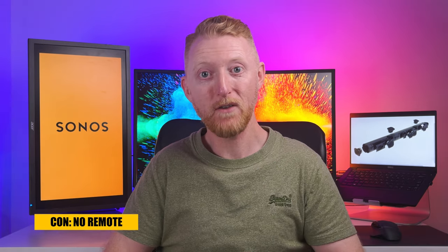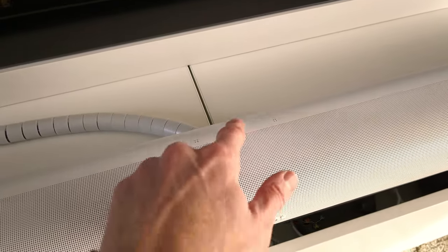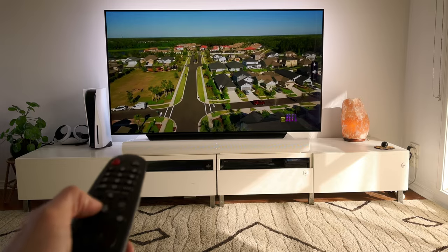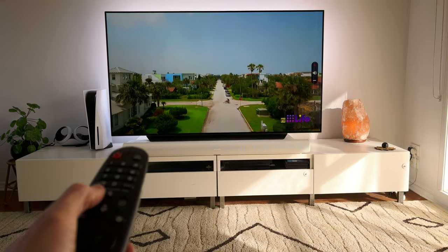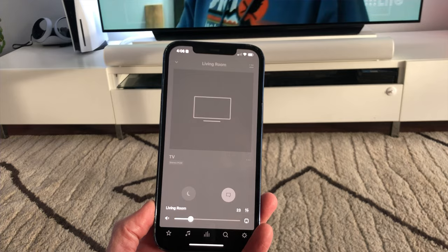The last thing to be aware of is that there is no separate dedicated remote for the soundbar. You can use the controls on the top of the bar in a pinch, or the TV remote works to control the volume. Sonos expect most people to rely on the Sonos app to control the Arc from their phone. Personally I see this as a big plus — I prefer to have the TV a bit louder than my wife, and I can sneak the volume up from the app without it showing on screen.